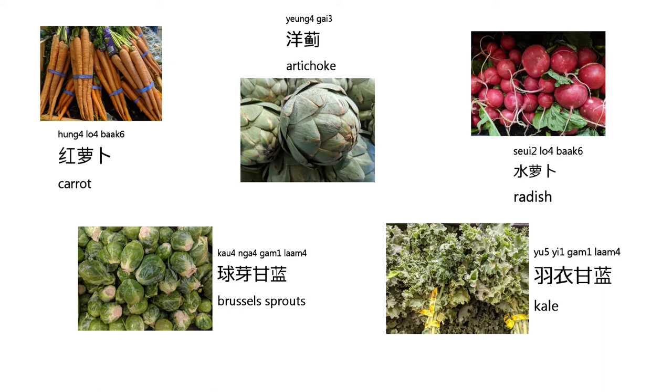The next one we are going to learn about is Brussels sprouts. It's pronounced like this: 頭牙金蘭. Again, 頭牙金蘭.